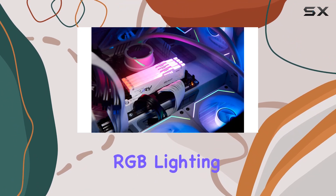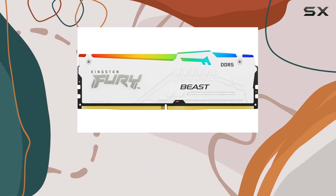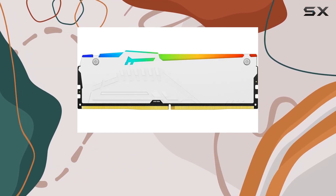What really sets it apart is the enhanced RGB lighting with the new heat spreader design. You can customize the lighting effects with Kingston Fury control software or your motherboard software, making your rig truly stand out.